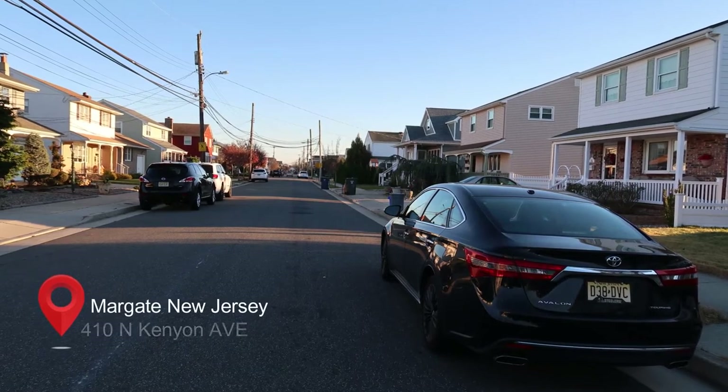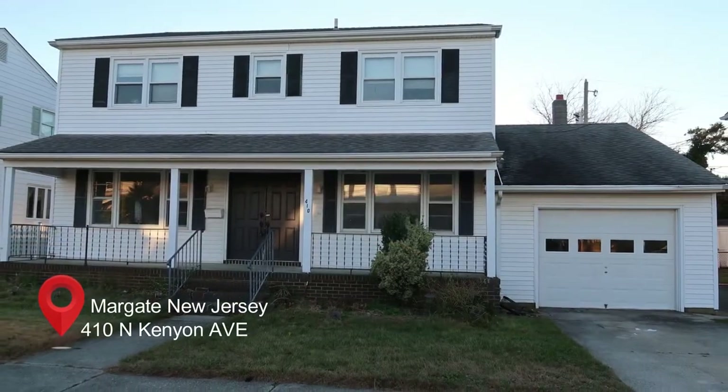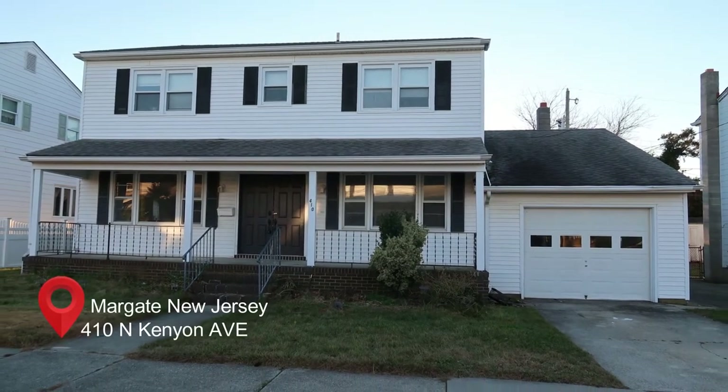Today I'm in Margate, New Jersey, one of my favorite beach towns, and today I've got something different for you. It's a beach house here — four bedroom, two and a half bath. This is a bank-owned property, so it's a foreclosure. It is in need of some work, so I'm going to take you for a tour, show you around, show you what you get for a bank-owned property here in Margate, and let you know about the condition and the pricing as well. Join me here for the tour, 410 Kenyon Avenue, Margate City, New Jersey.